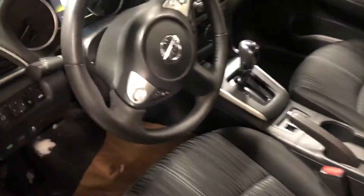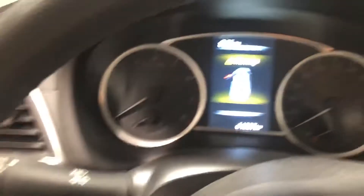Small sedan, but it has tons of trunk space. Anything you need to put away — from groceries to moving, you name it. Let's hop in the front seat and take a quick look.